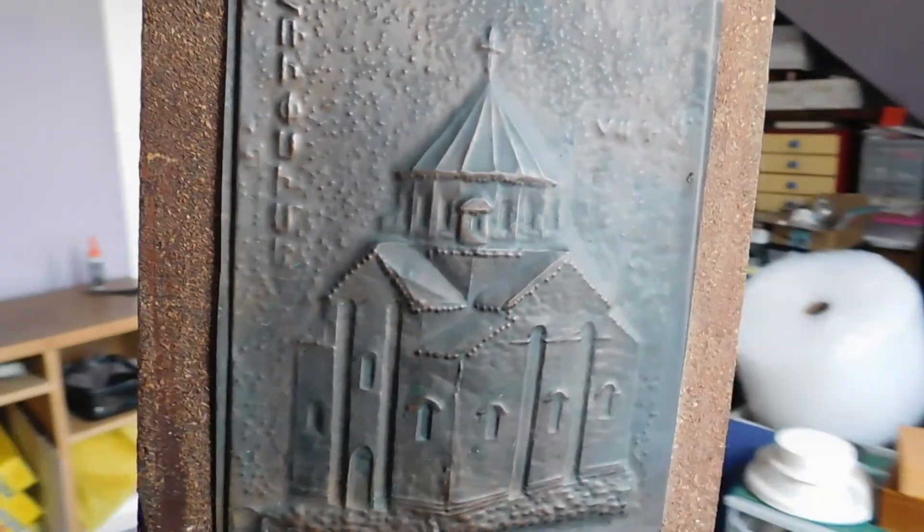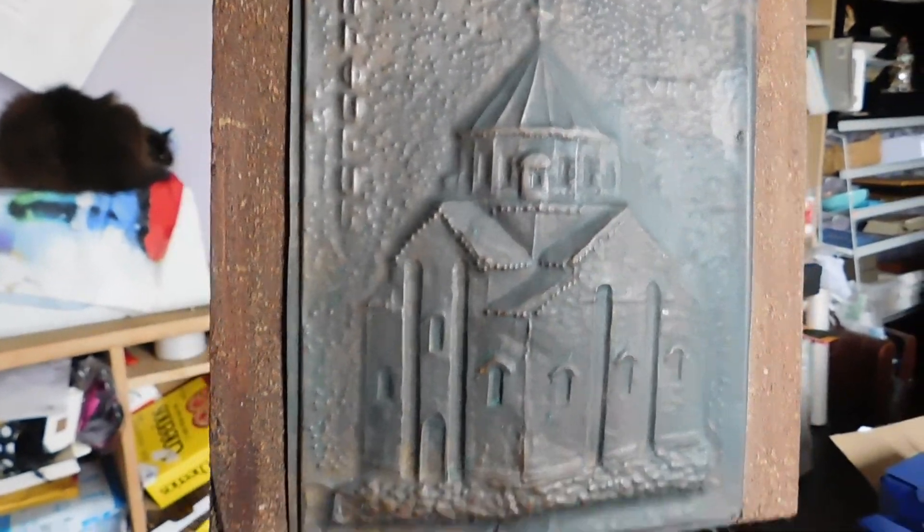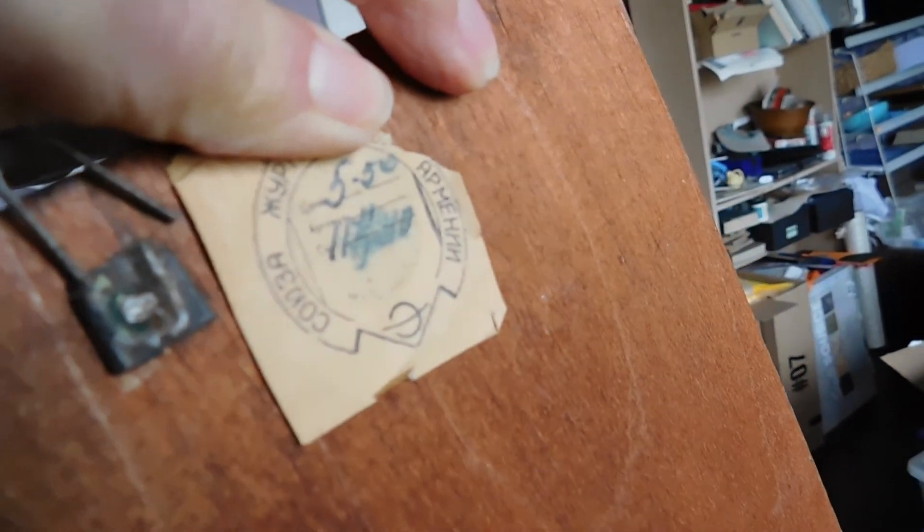It is Friday afternoon. I haven't been on very much because sales have been really slow this week. I do have a few things I've listed, so I'm going to show you those. Let's start with this embossed copper on a plywood plaque with a kind of a texture — it's obviously quite old. When you look at the back there's this cool label that says Armenia. I knew that because I learned the Cyrillic alphabet when I traveled to Serbia many years ago.